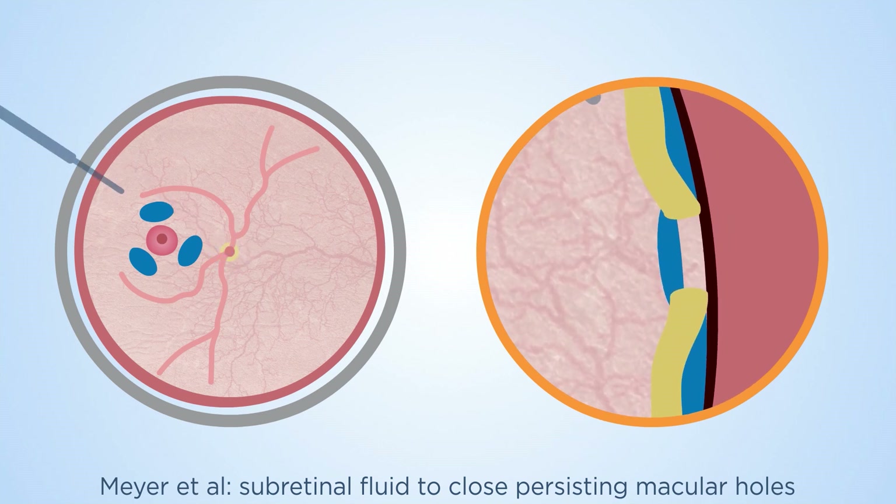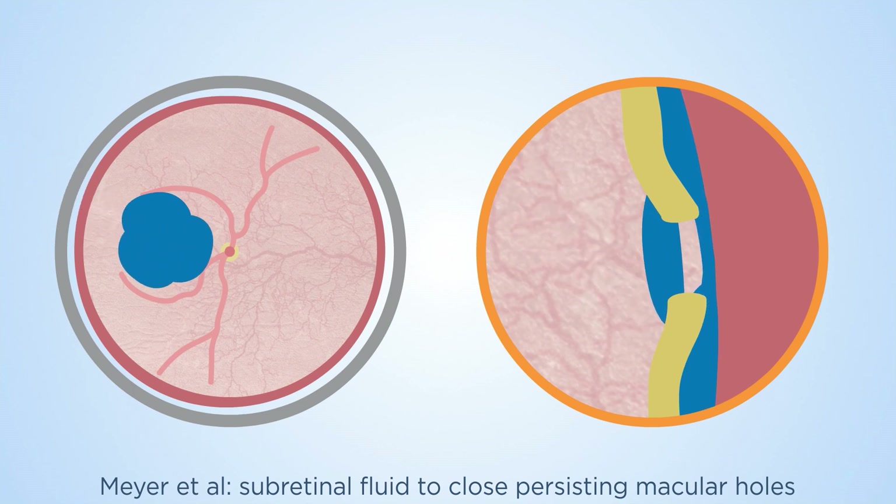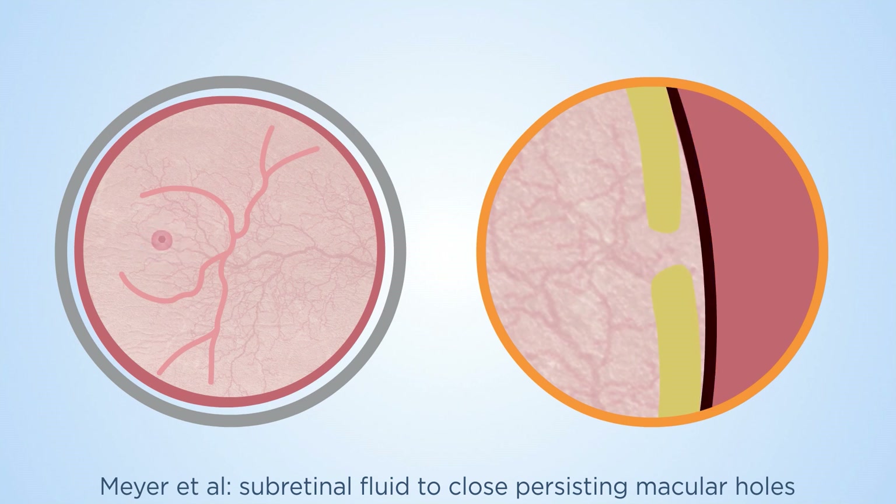More fluid is injected into the subretinal blebs so they become confluent and finally connect with the macular hole. The retracted retina around the macular hole is now detached from the RPE. The elastic retina is now mobile and can shift and cover the anatomical area of the fovea again.